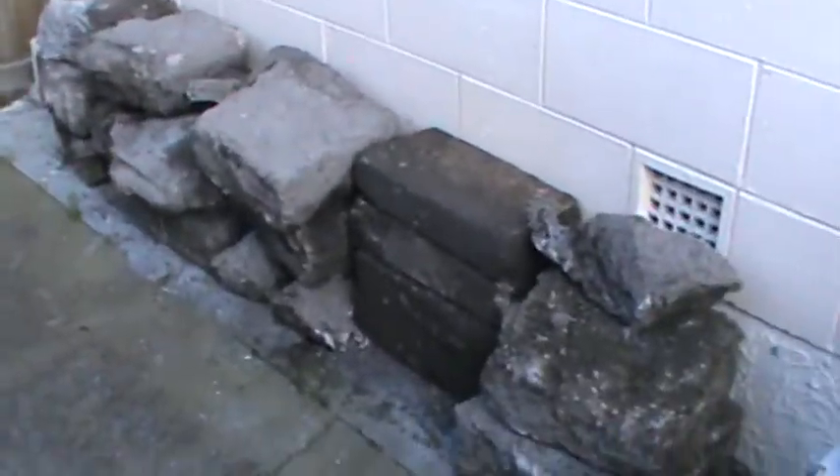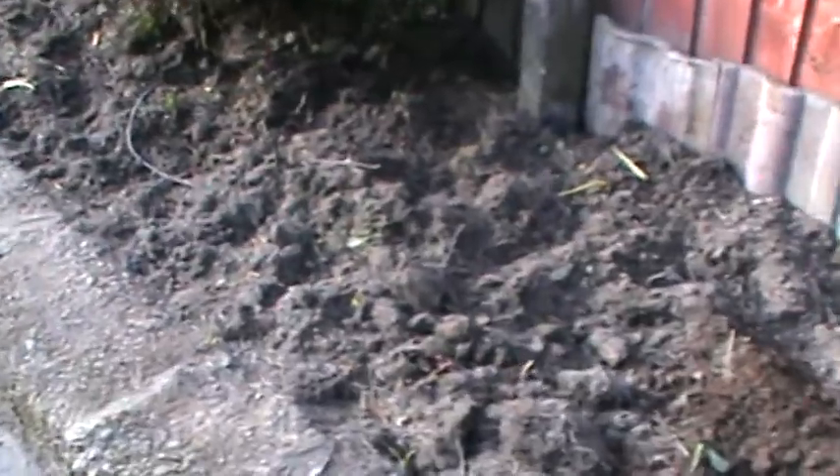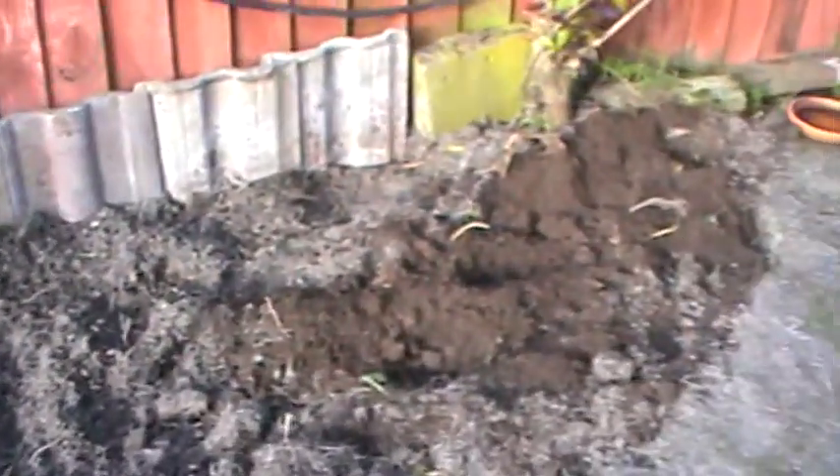That's all the concrete we have to dump as well — that'll probably be there for a while because it's going to cost a fortune to dump. We took the lavender out because it was getting old and really woody and just wasn't looking very good — it needed to be replaced anyway.